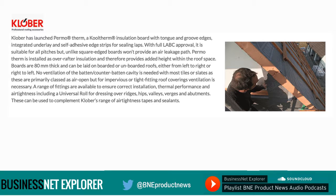A range of fittings are available to ensure correct installation, thermal performance and air tightness, including a universal roll for dressing over ridges, hips, valleys, verges and abutments. These can be used to complement Klober's range of air tightness tapes and sealants.